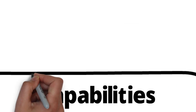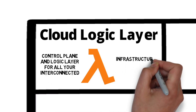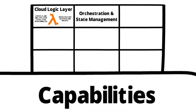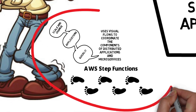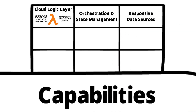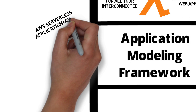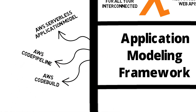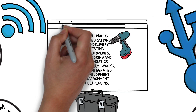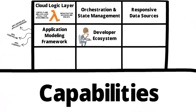Let's move on to the capabilities of AWS Lambda — the cloud logic layer. AWS Lambda has a control plane and logic layer for all your interconnected infrastructure resources and web APIs. For orchestration and state management, we refer back to AWS Step Functions, which uses visual flows to coordinate distributed applications. For responsive data sources, we have integration with S3. The application modeling framework uses the Serverless Application Model with CodePipeline and CodeBuild to manage Lambda deployments. The developer ecosystem refers back to developer tooling, where we have the Cloud9 IDE — a cloud-based IDE for developing your AWS Lambda service.